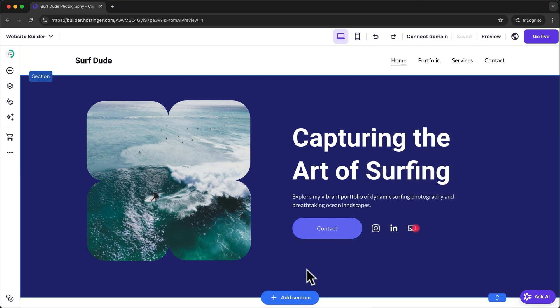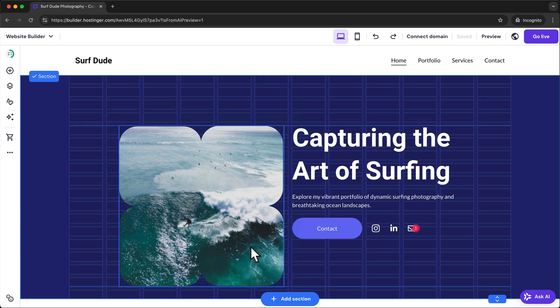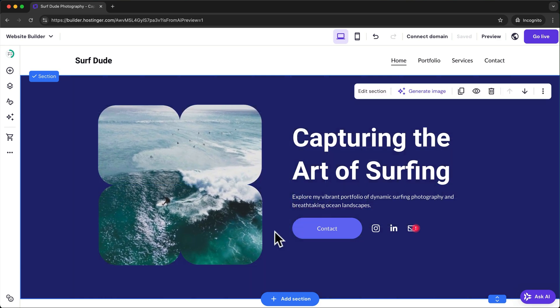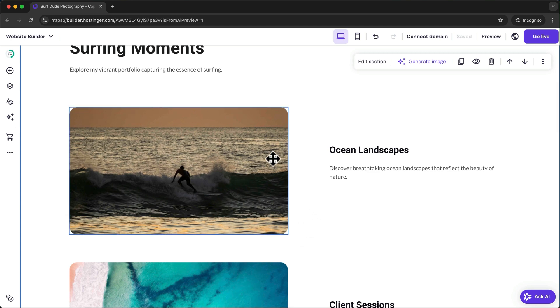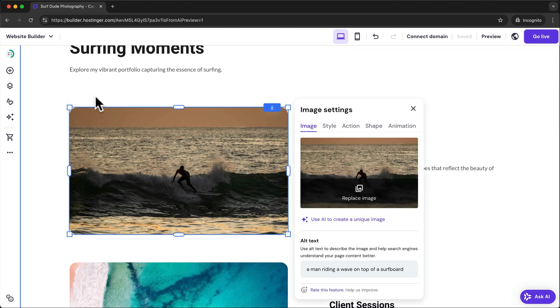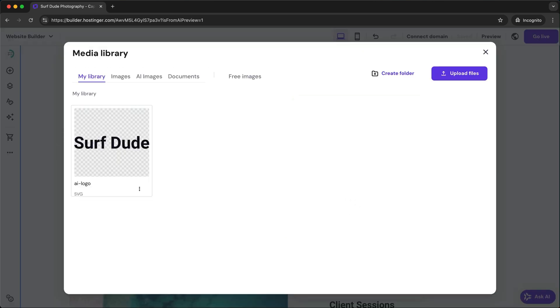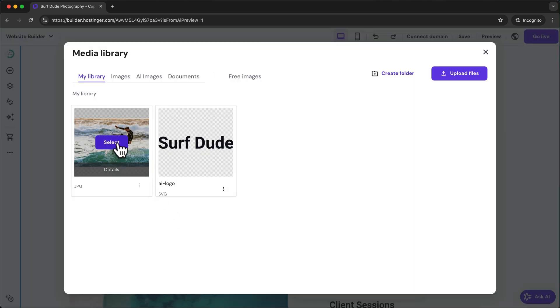To move any of the elements on your page simply click, hold and drag it to a new position. To change any of the images on your website, simply click on the image you want to replace, then click on edit image, replace image, and then upload the image you want to add and select it.